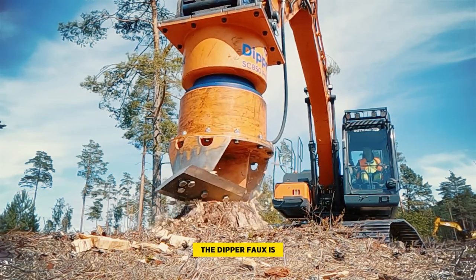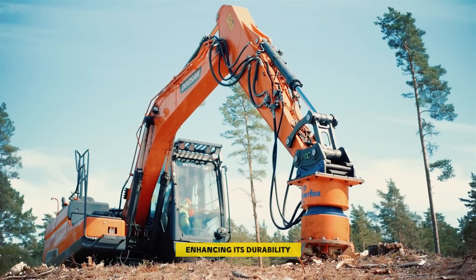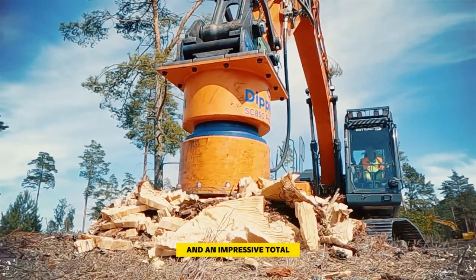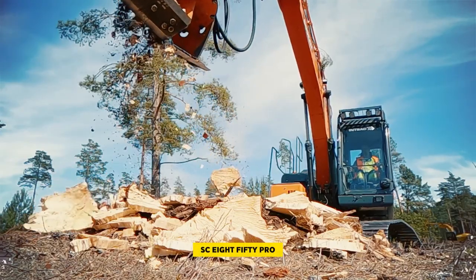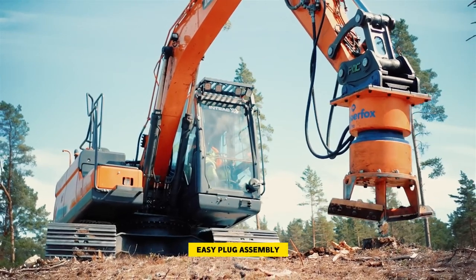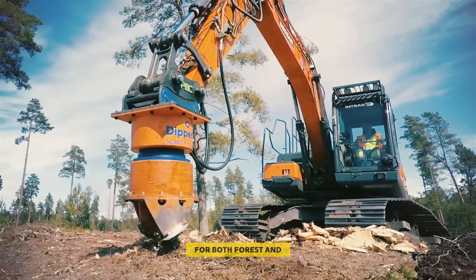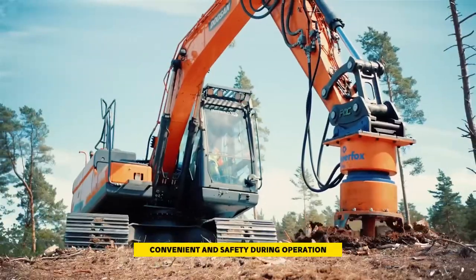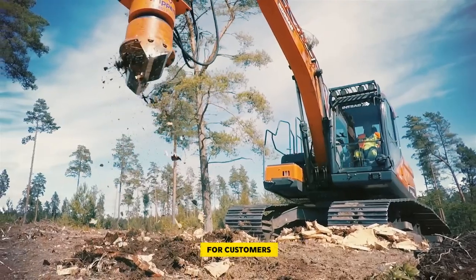The Dipper Fox is unique in its class, featuring bolt-on consumables like cutting blades and a center bolt, enhancing its durability. With the ability to remove one stump every 20 seconds and an impressive total of 180 stumps in just one hour, the Dipper Fox SC850 Pro is unmatched in speed and efficiency. Its modern gearbox, easy plug-and-play assembly, and patented innovative technology make it a versatile choice for both forest and urban environments. The tool ensures comfort, convenience, and safety during operation. The SC850 Pro is an eco-friendly solution, making it more beneficial for customers compared to traditional stump digging methods.